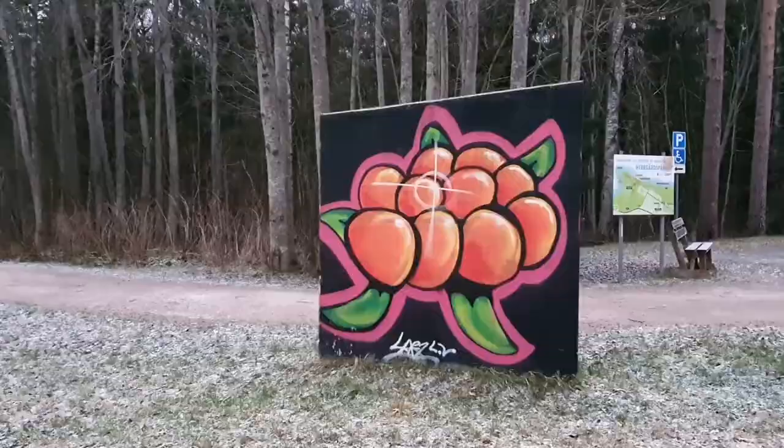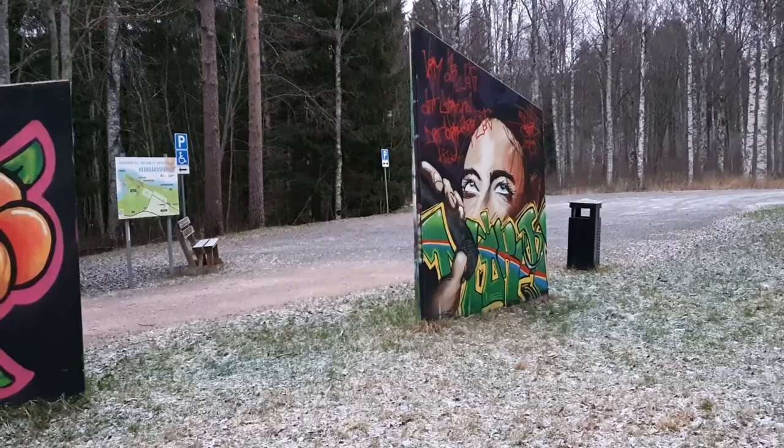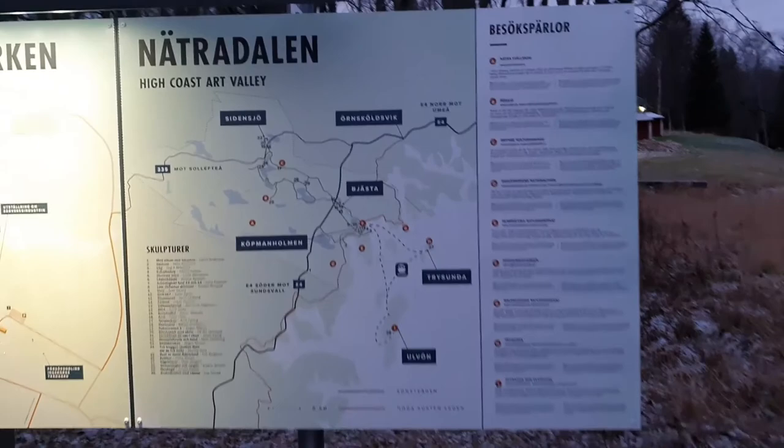It's apparently not just traditional art — they also have some graffiti. Urban touches out in the wilderness. Here's a map of the High Coast Art Valley area. So we are here, and there's Wolf Island, with artwork spread out all over the place.